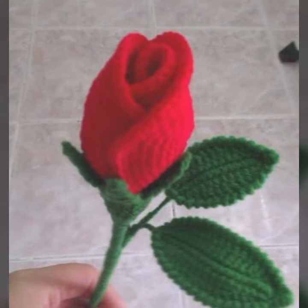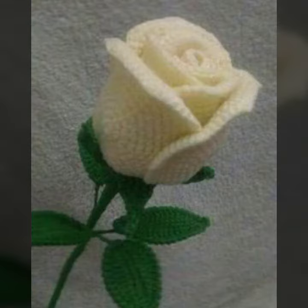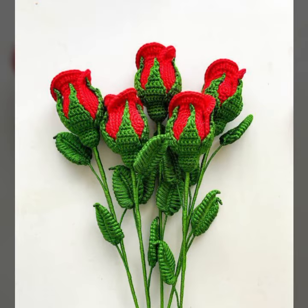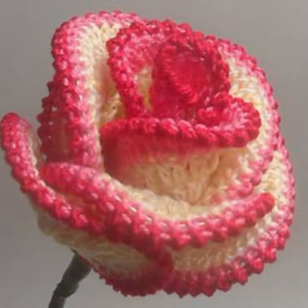You can also make these very beautiful crochet flowers if you know crochet work. Please give feedback in the comment section about my collection — how was the video and how were the designs of these beautiful and trendy crochet flower designs. Friends, thanks for watching my video. See you again with a beautiful collection. Till then, Allah peace.